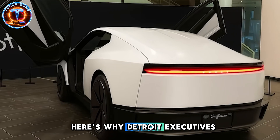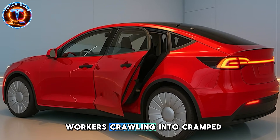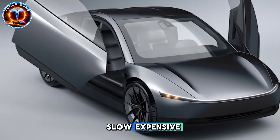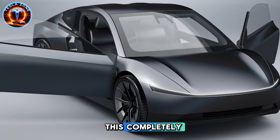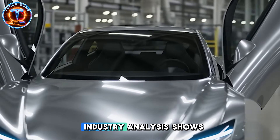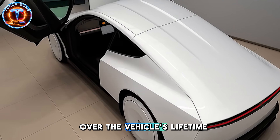Here's why Detroit executives are privately panicking. For 117 years, every automaker has built cars the same way — workers crawling into cramped spaces, welding pieces together one by one. Slow, expensive, remarkably inefficient. Tesla's unboxed manufacturing flips this completely. They build major sections separately, then snap them together like precision blocks. Industry analysis shows this eliminates approximately 400 parts — 400 fewer components that can break over the vehicle's lifetime.